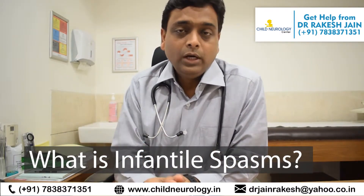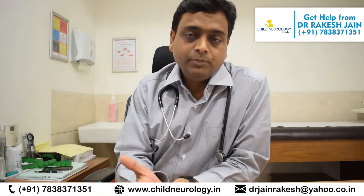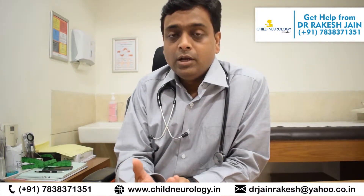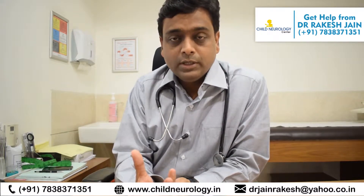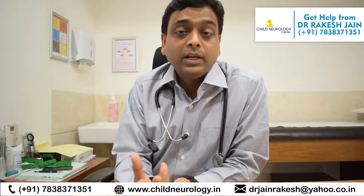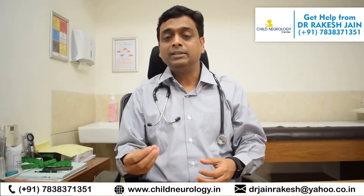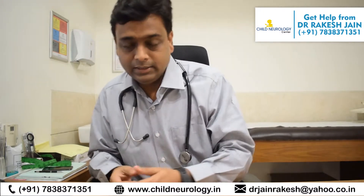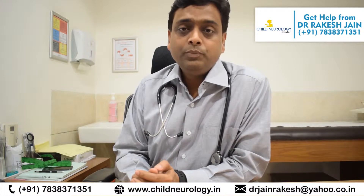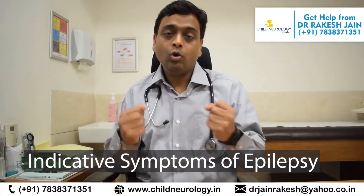Some children do a movement we call a salaam attack — you can look it up — also known as infantile spasms. It usually starts after four or five months of age and is a pretty devastating condition if it goes unrecognized. It is often mistaken for infantile colic because the child lifts his legs and arms up and looks like he has abdominal pain, but it is actually epilepsy and must be looked into.